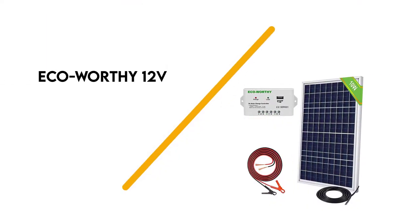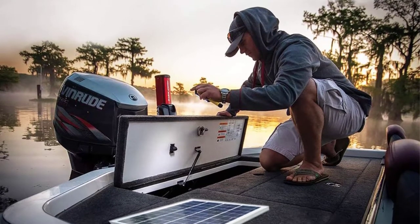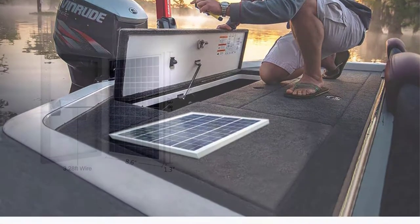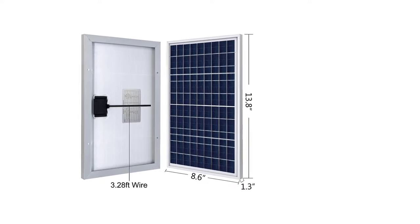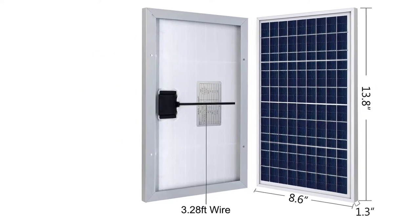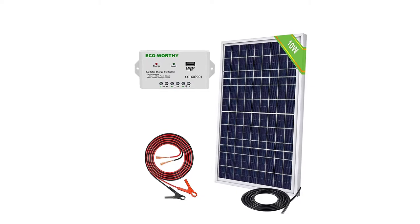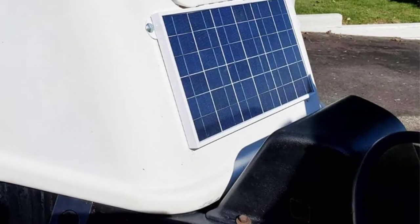Number 6: ECO Worthy 12V. With a mere 12 volts of output power, the ECO Worthy portable solar panel is not designed to power anything large or demanding, but it's perfect for maintaining the batteries of cars, motorcycles, boats, or snowmobiles. ECO Worthy produced the panel with a cigarette lighter adapter, a pair of battery clips, and four PVC suckers. It is designed with high-quality clips to avoid the panel from short-circuiting.